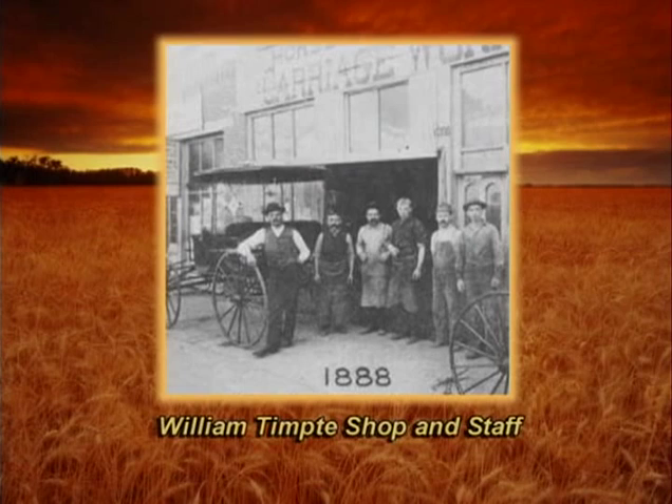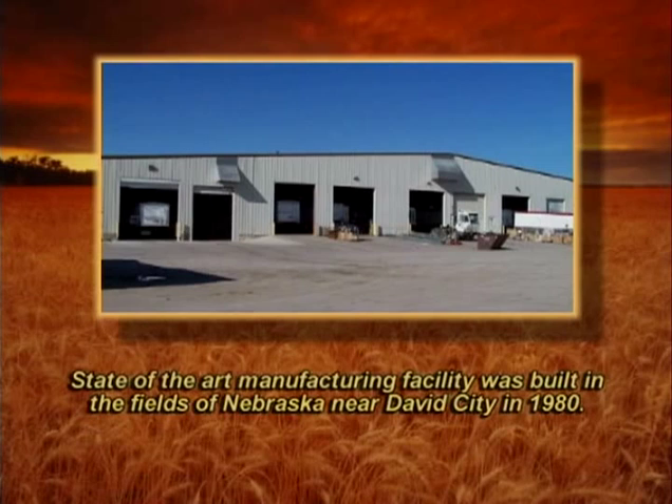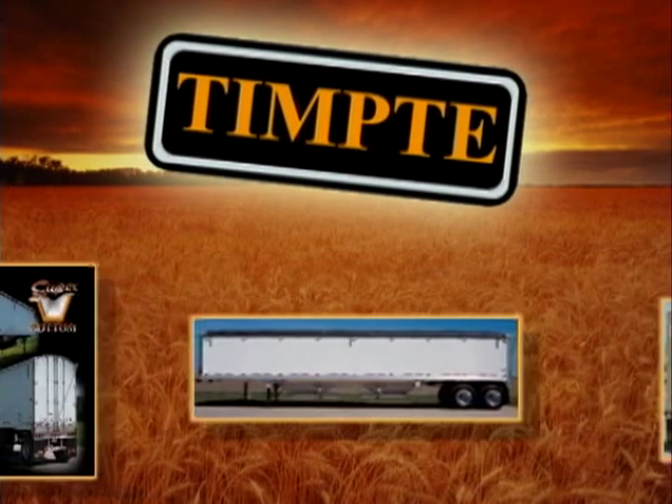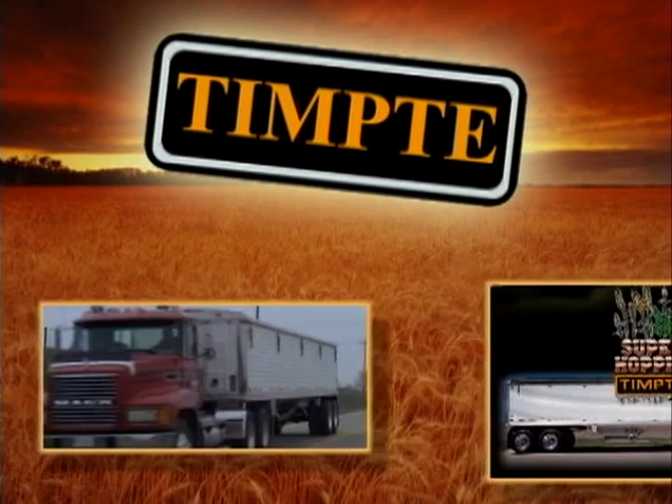Tempty was based in Denver, Colorado from 1884 until a state-of-the-art manufacturing facility was built in the fields of Nebraska near David City in 1980. Today, Tempty is the largest producer of grain hoppers in North America with hundreds of models and thousands of options to make hauling grain on the farm quick and efficient.